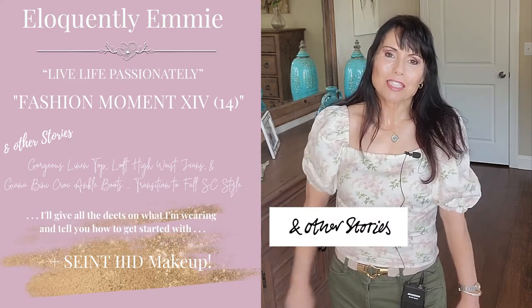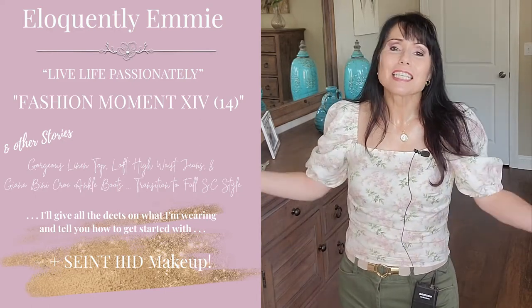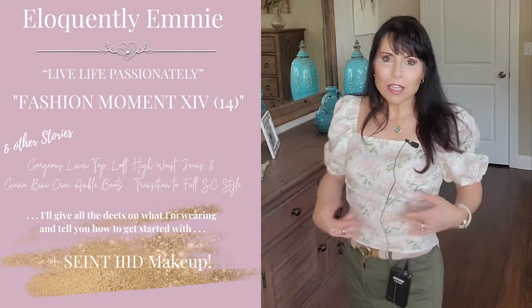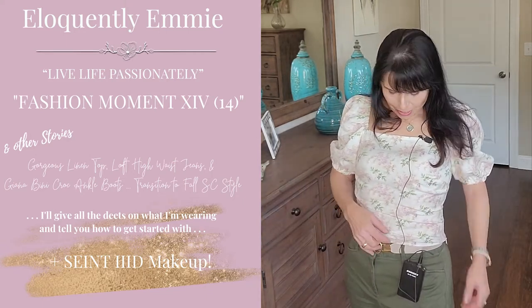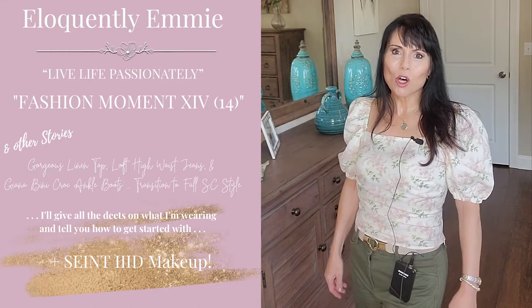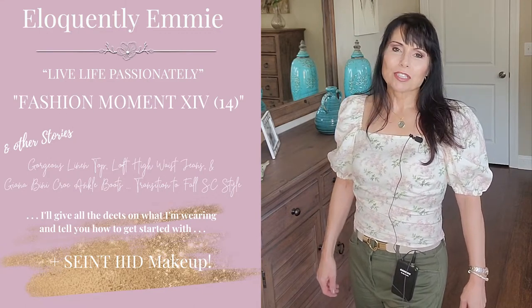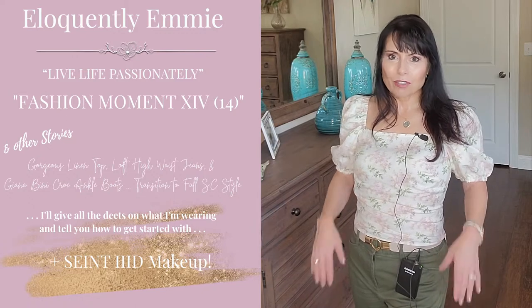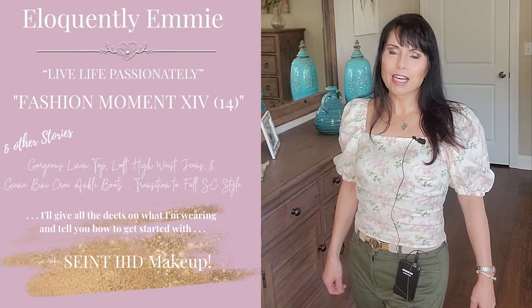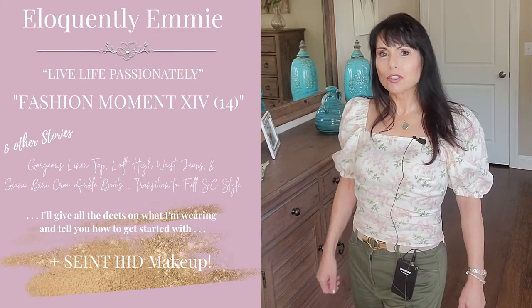This is a lovely linen blouse. And of course, here in South Carolina, it's 80 degrees still. So typically I have a pair of this color linen shorts that I would wear it with. Do something really monochromatic with my nude espadrilles. Or I also have a pair of very high-waisted, natural-looking jeans, and I have some almost like Riviera capris in the natural look, going monochromatic.